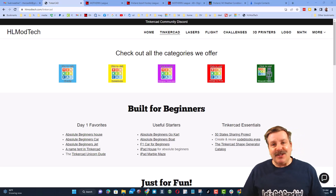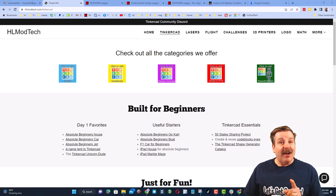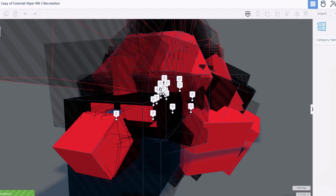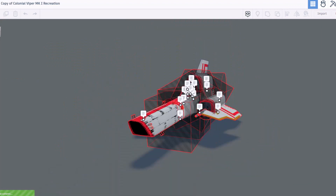Good day friends, it is me HL Modtech and I am back with another episode of Tinkercad TV. The goal of every episode is to entertain and inspire, and today's design is pretty epic — created by viral funk punk.